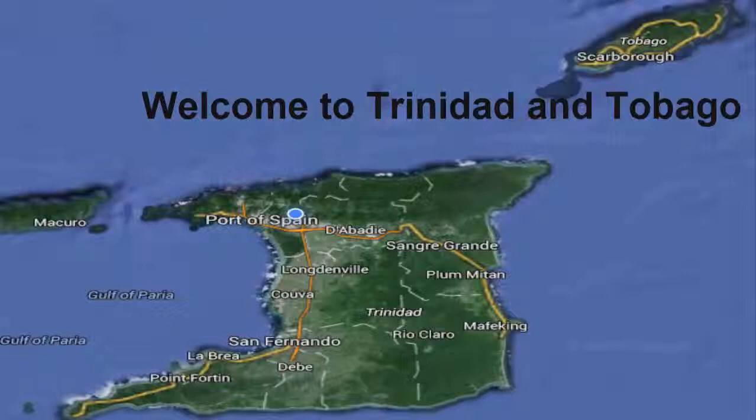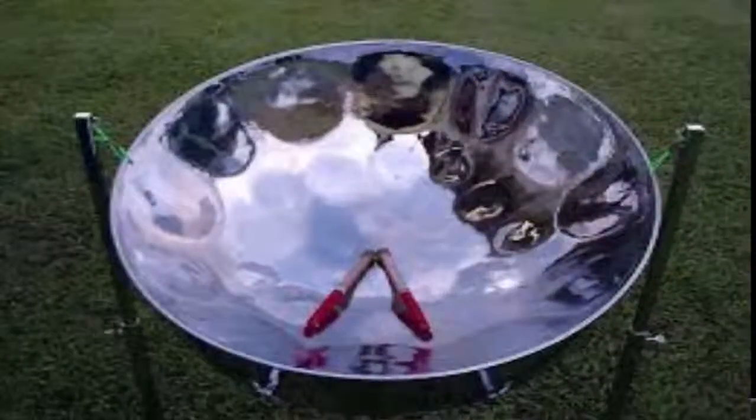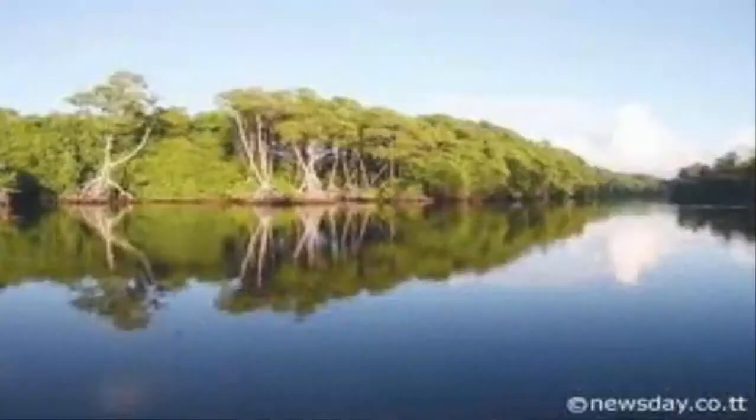Welcome to Trinidad and Tobago, the beautiful twin republic found among the Caribbean islands. Here we are known for many things such as oil and the steel pan, but today we are going to discover another breathtaking aspect of Trinidad.